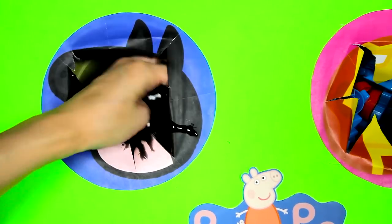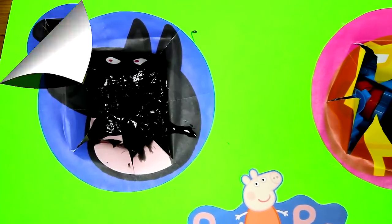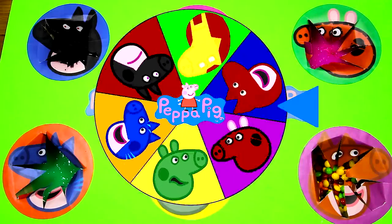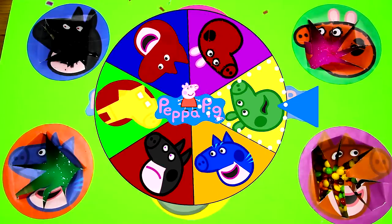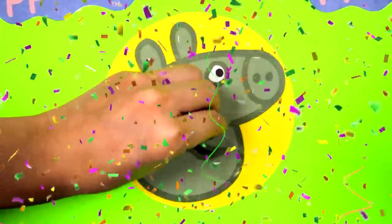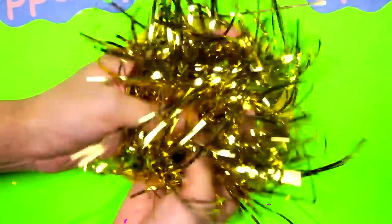Is there anything else inside this Batman Peppa circle? No, I think that's it! We have one more spin left! Let's make this spin really big! There it goes! And it's Hulk Peppa! The Hulk looks like a mean guy, but he is actually a superhero who fights villains! Hulk Peppa, are you ready? Wow, there is something really shiny inside! This is filled with gold strings!